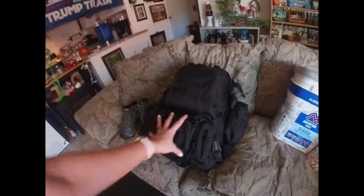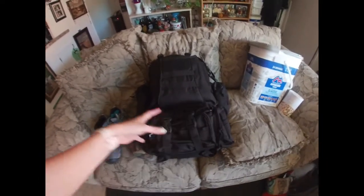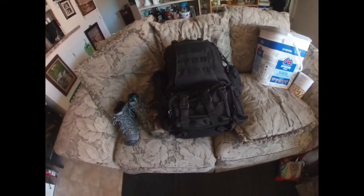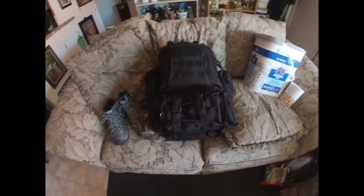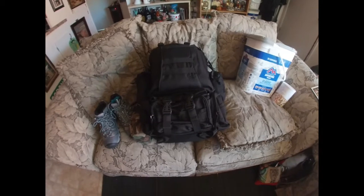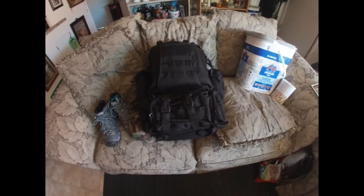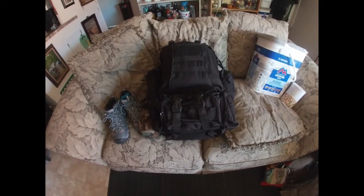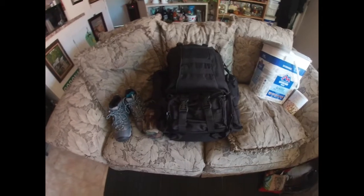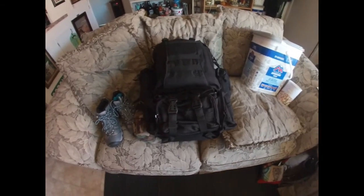I've taken some of these and put them in my backpack. I have a backpack a little bit smaller than this that is also a three-day backpack, and it is in my car. So if I'm stuck away from home and my car breaks down or something happens and I need to get home or get to my other location, I've got enough food and stuff in there to survive with.